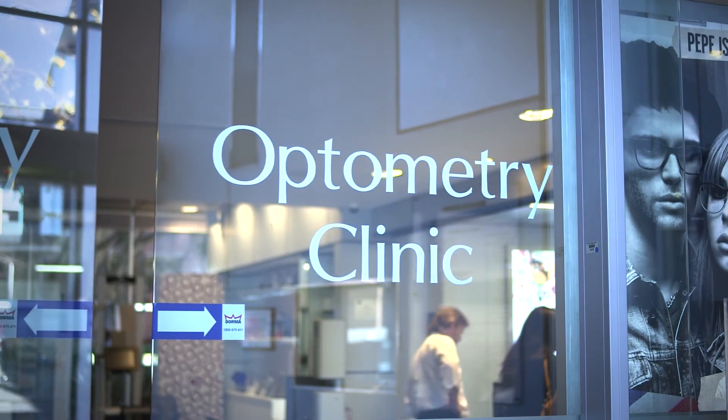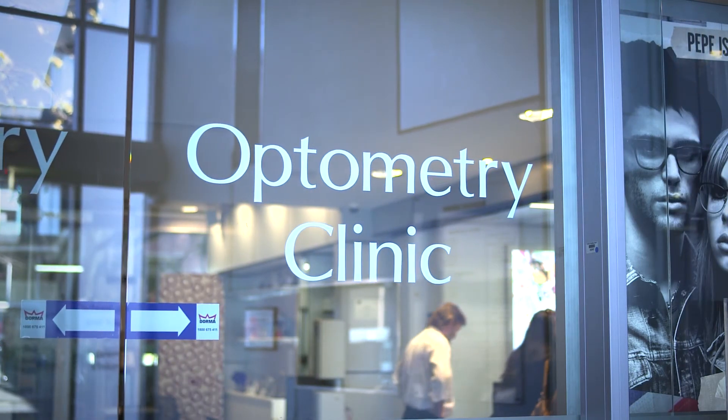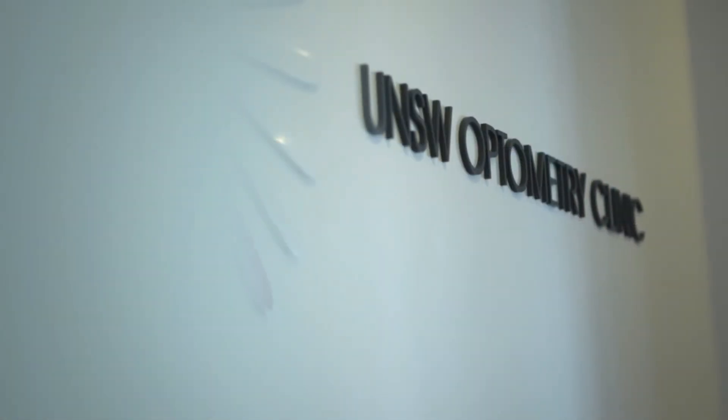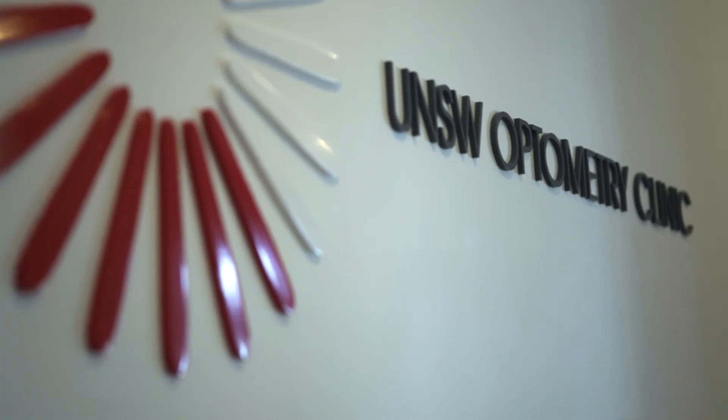So we build that basic science foundation and make it more eye-specific as the program goes on. By third year, students would be in our optometry clinic here, starting to see patients.